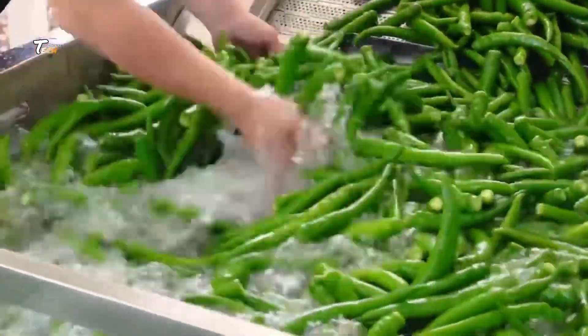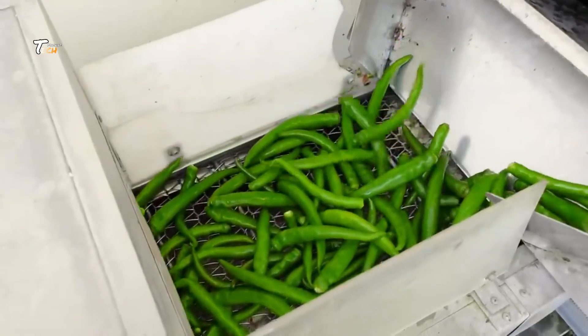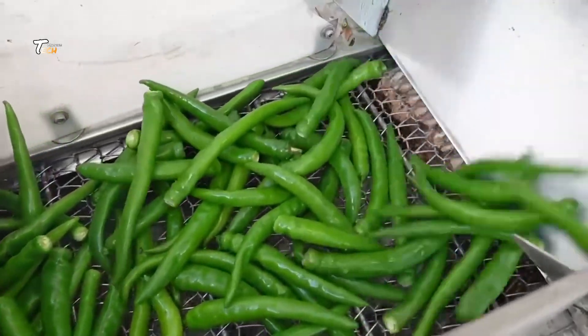Next, we move on to drying. The chilies can be dried under the sun, which is a traditional method, or using mechanical dryers for a quicker and more controlled process.